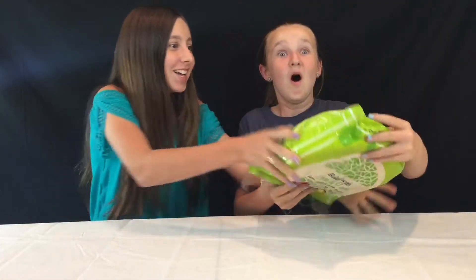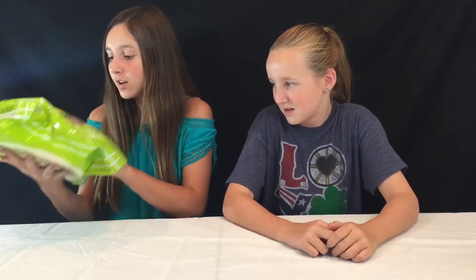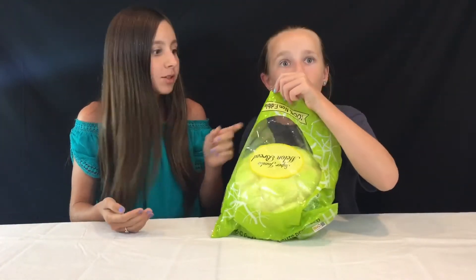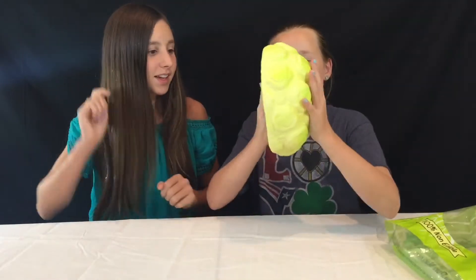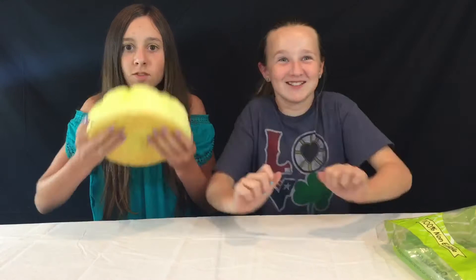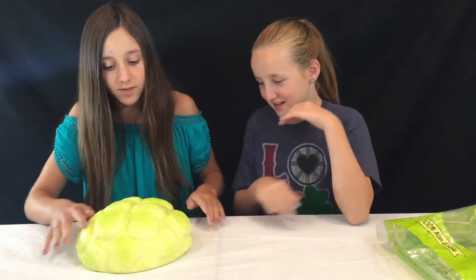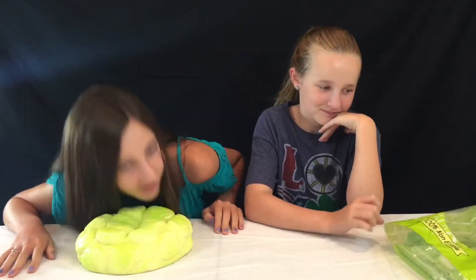Oh my god guys, it's the melon! It's the super jumbo melon bun — oh my god! It smells so good, it smells like Bath and Body Works Tan Tan Tiger. It smells so good guys, oh my gosh it's so sweet. Oh my god, it's like a cloud — it could be a pillow!